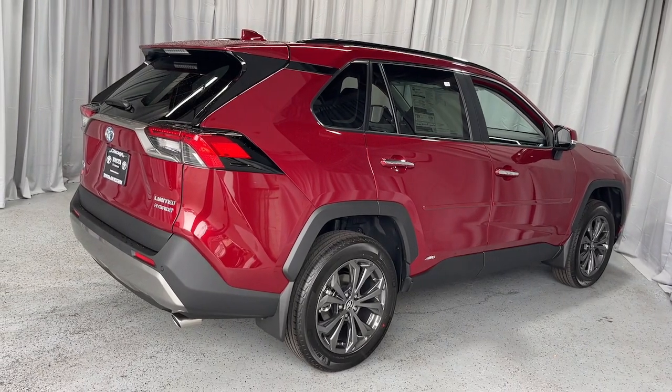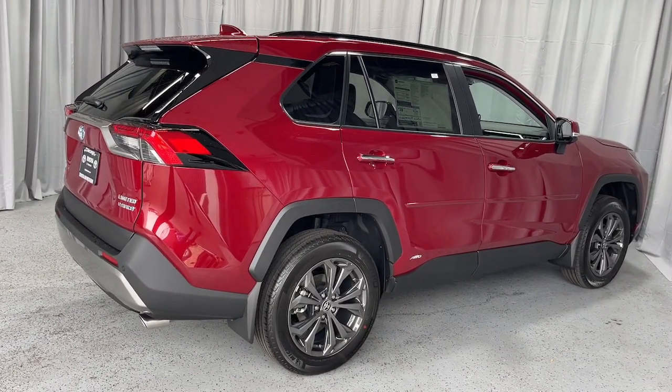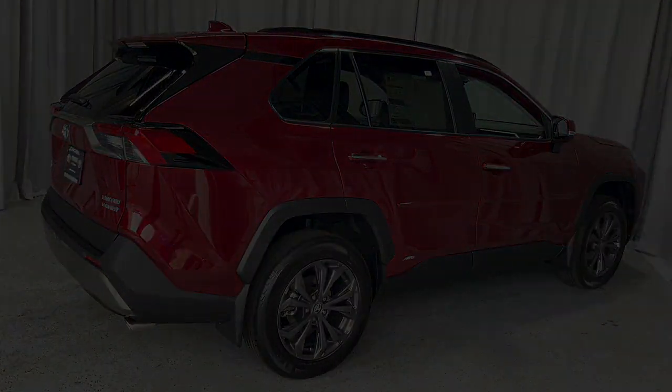Innovative efficiency meets refined sophistication in this striking RAV4 Hybrid. Come and see for yourself.